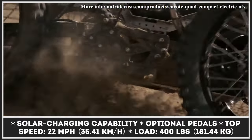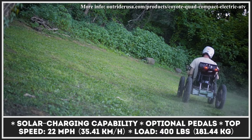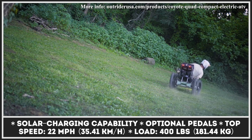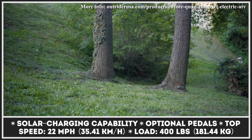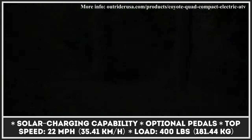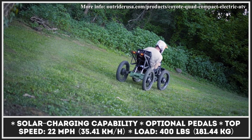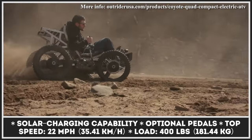On the order page, you can option your Coyote with the battery pack that suits your needs. The cheapest option is a 1,512-watt-hour battery unit good for 20 to 35 miles, while the longest-range option offers 6,048 watt-hours of capacity and lets you cover between 80 and 120 miles on a charge.